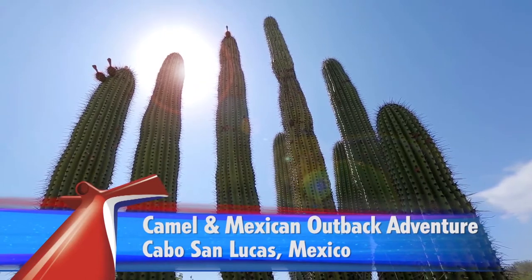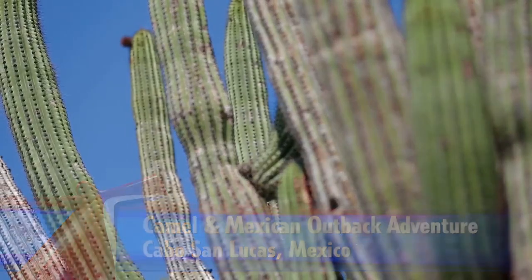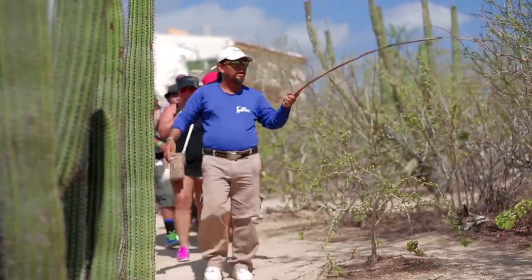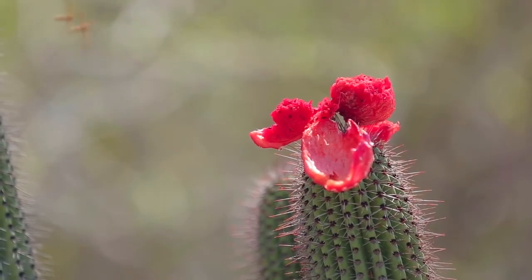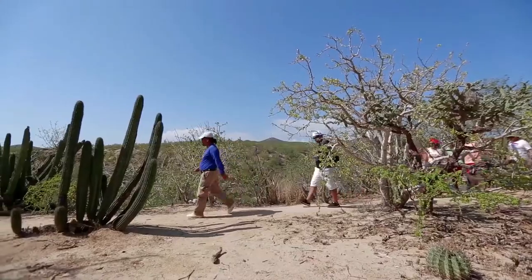Tall cactuses stand in a flat, scrub-covered plain. Needle-like spines cover their trunks and thick arms. Guests join a guide on a nature walk. He spreads his arms wide as he points out the plant life along the dirt path. A vibrant red flower blooms atop a cactus's rounded crown.